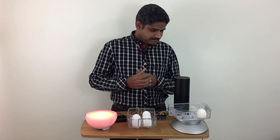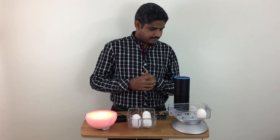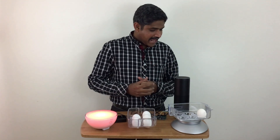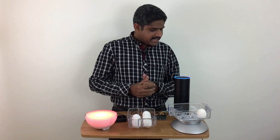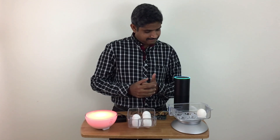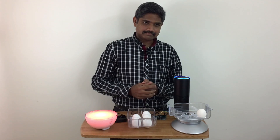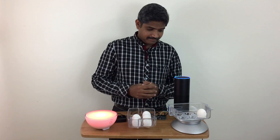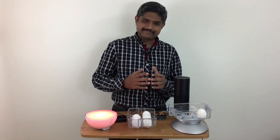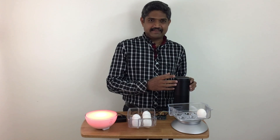Alexa, how many eggs do I have in the fridge? There is only one egg available in the fridge; maybe you should order more. I can place an order for you. No thanks. Okay, but do not forget to order more eggs. So that's Echo becoming your virtual assistant, checking the fridge for the available stock.